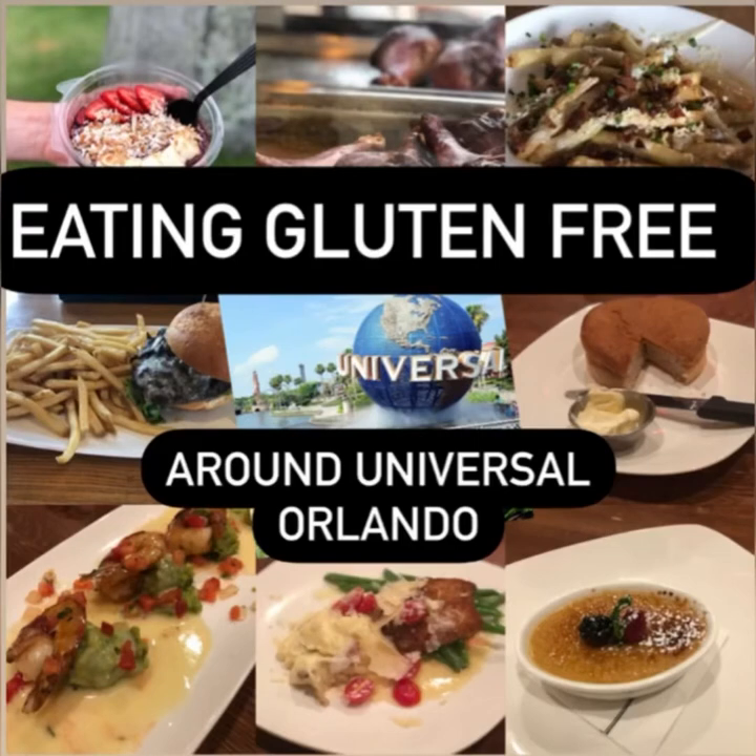I wanted to share some gluten-free options at Universal Studios Orlando. We stayed there for two days and found some gluten-free options in the parks, in CityWalk, and around Universal Studios.